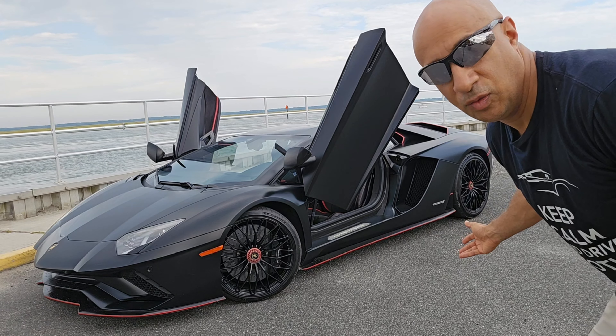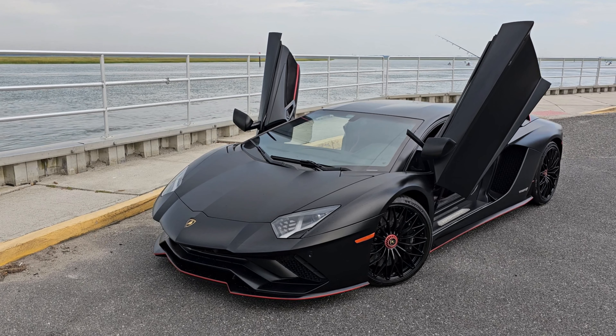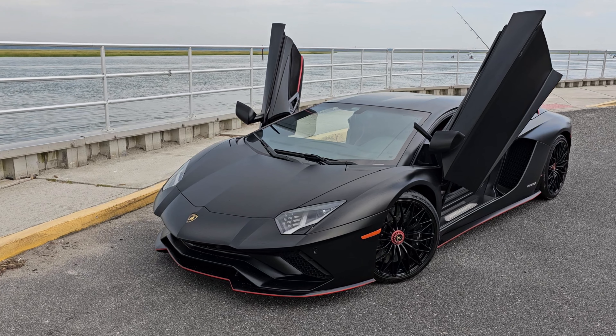Hey, what's up everyone, it's Mr. Gini here. Check out this beautiful Lamborghini Aventador that I'm going to get to drive — wonderful car, let's do it.